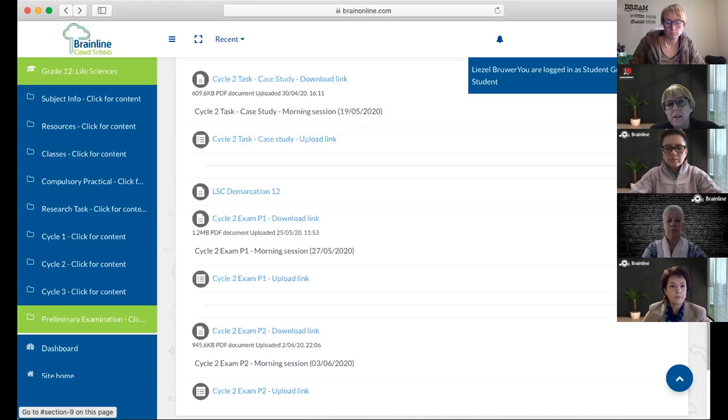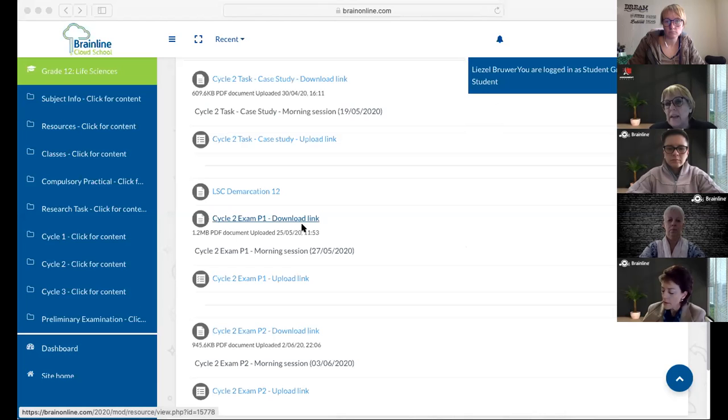By clicking on the download link, you can click on, for example, cycle two, paper one, download link. You will then see that as the paper is downloaded...